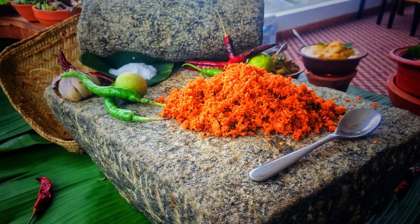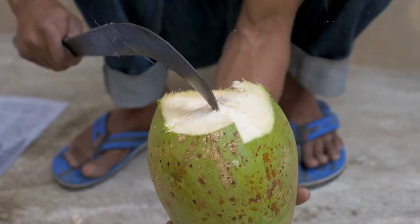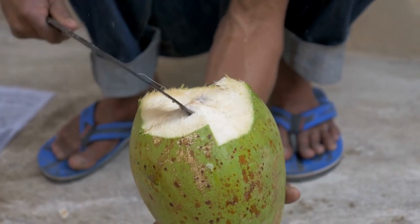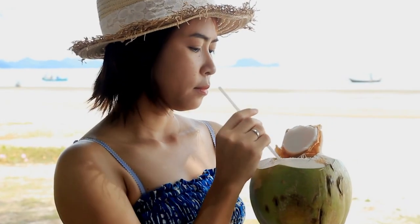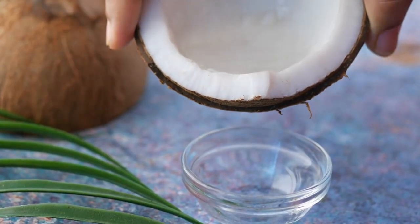Grated coconut is used in dishes such as pol sambal, a popular coconut-based condiment served with rice or bread. Coconut water is the clear liquid inside a young green coconut, and it's a refreshing drink enjoyed throughout the year in Sri Lanka.